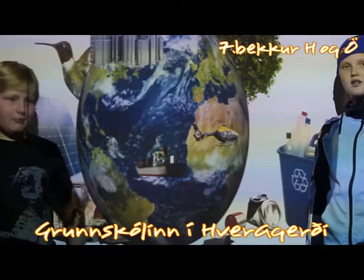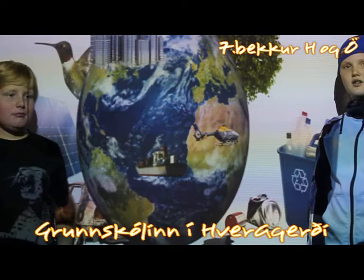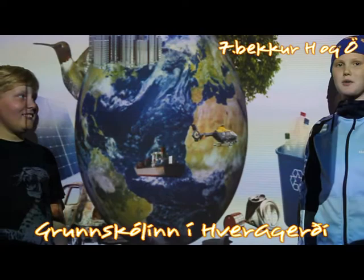And best of all, you're always assured the warmest of Icelandic welcomes. This is a project from the 7th class in the Elementary School in Hverageri.